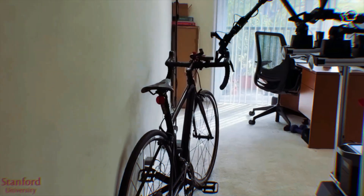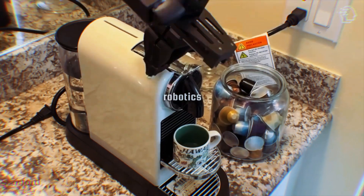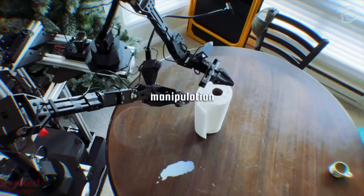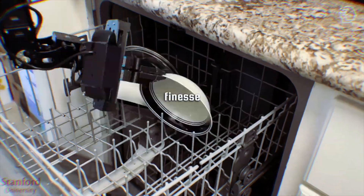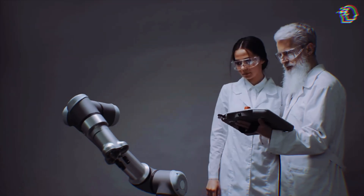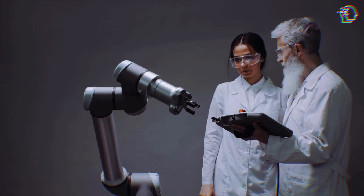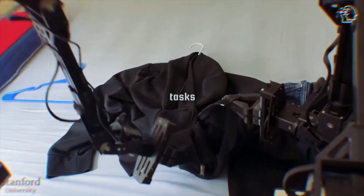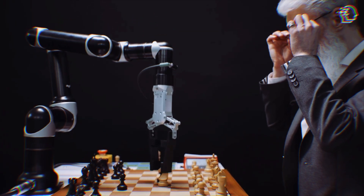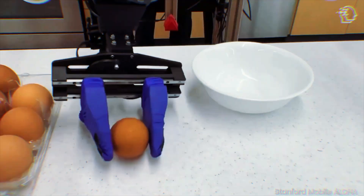Let's kick things off with Mobile Aloha. This isn't your typical robot — it's a revolutionary system that's changing the game in robotics. Designed for bimanual mobile manipulation, Mobile Aloha can move, adapt, and perform tasks with human-like finesse, yet with the efficiency of a machine. Traditional robots often struggle with mobility and adaptability, but not Mobile Aloha. It's designed to tackle real-world tasks, bringing a new level of functionality to robotics. Imagine a robot that not only performs tasks, but also learns and adapts like a human.